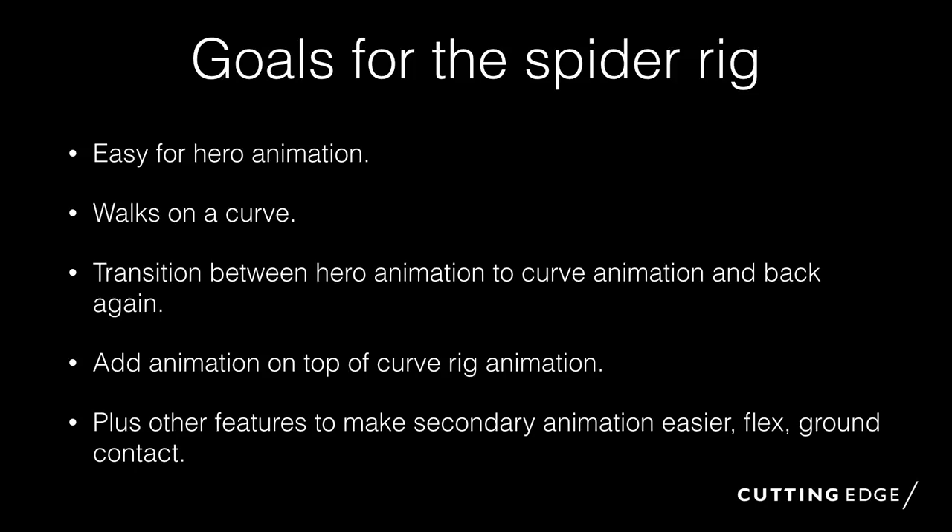For the spider rig itself, we're going to look at different rigs and how they were built, how they work, and the pros and cons of various approaches. The spider rig had to be very easy and fast for hero animation — a lot of animators come from Maya and other packages, and initially there's a steep learning curve, but then they get going really, really fast. The main reason for that is because we can update the rigs really quickly to address any issues. It had to walk along a curve easily, and transition between hero animation and curve animation seamlessly.